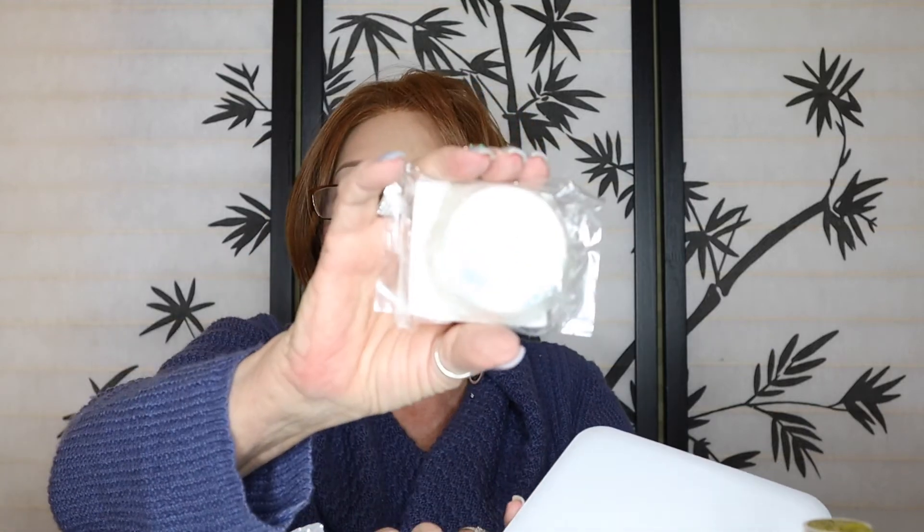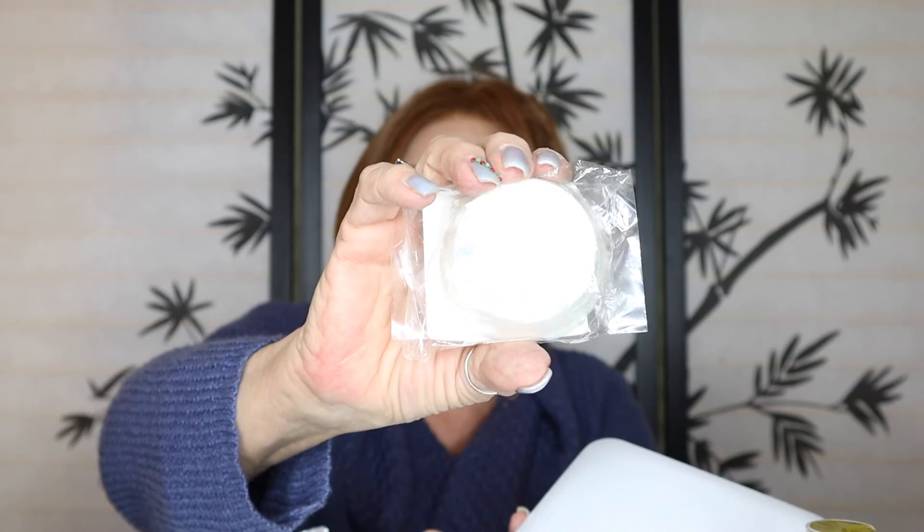I think this is a bath bomb — lemon eucalyptus. Oh, it's a shower steam. Good for me since I don't take baths. That's a nice big one; the ones I have are so tiny. Shower steam tablets — and there are two plus a little candy cane.